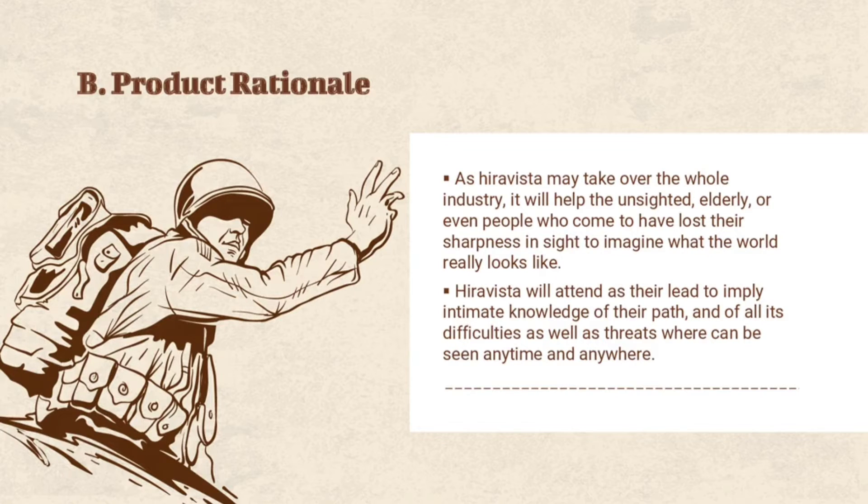Product Rationale. As Hiravista may take over the whole industry, it will help the unsighted, elderly, or even people who have lost their sharpness in sight to imagine what the world really looks like. We cannot deny the truth that there are still loads of human beings who discriminate against some individuals just because of their differences. As a result, visually impaired people are being distinguished differently in terms of their lack of vision, while others tend to criticize and mock their special condition.